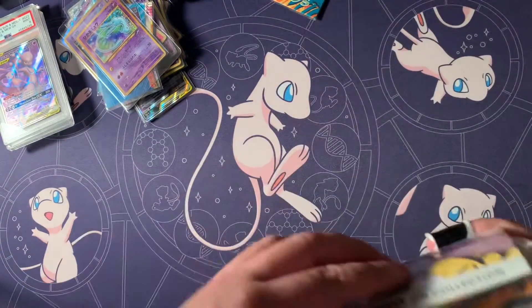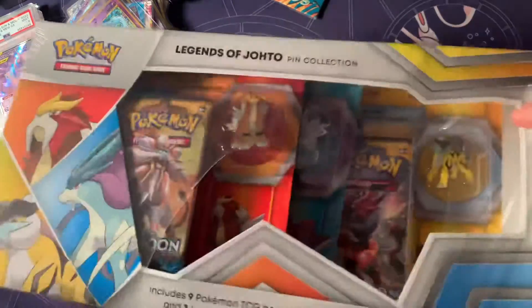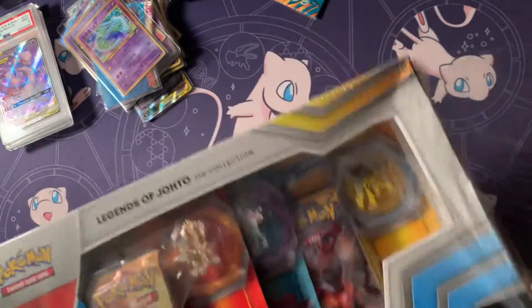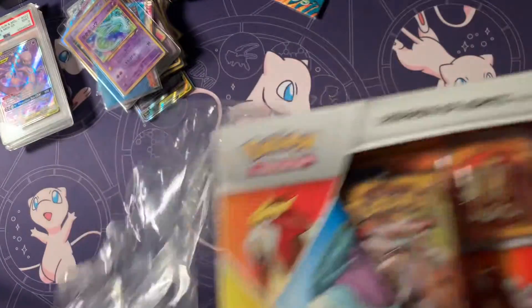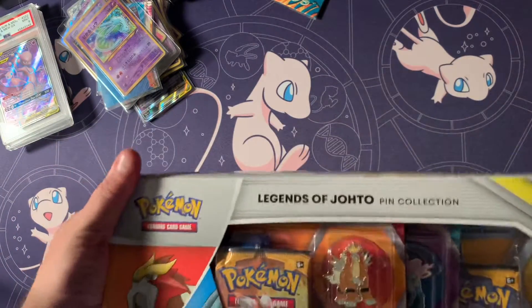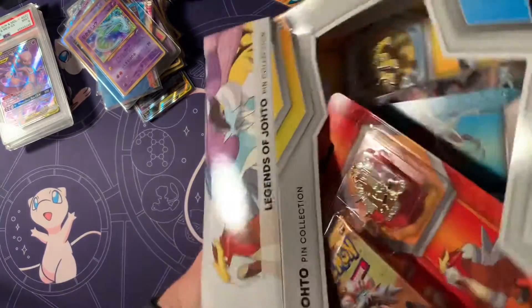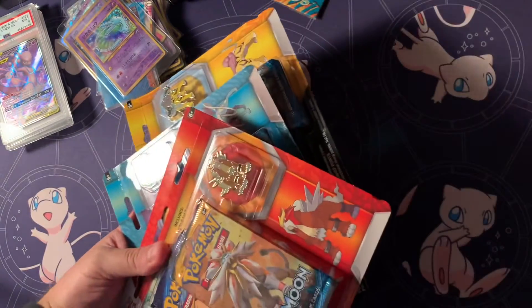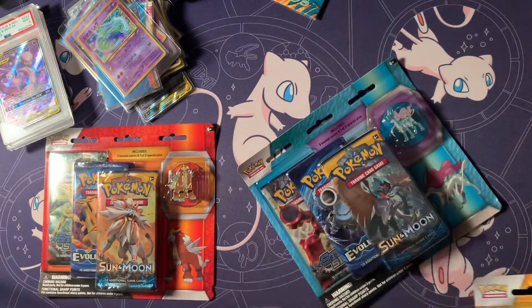Let's see if we can get something good out of this box. As you can see, it's just three triple blisters in this box, and like a thin sheet of plastic. Got the cardboard here — so it's just cardboard and more cardboard. I guess this is what Pokemon Company is doing now, just lazily throwing in a few blisters.